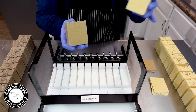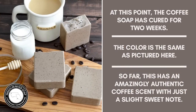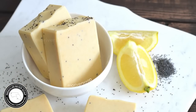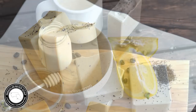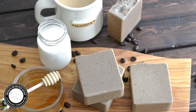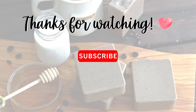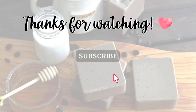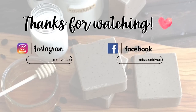Thanks so much for watching and I'll catch you on the next one. Bye!